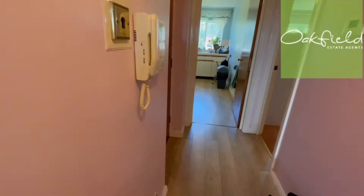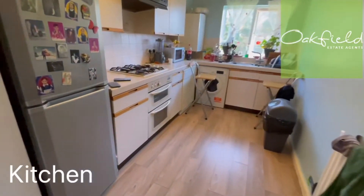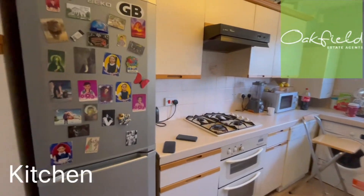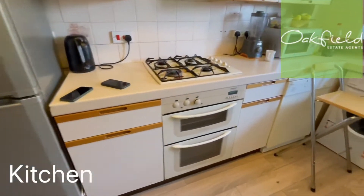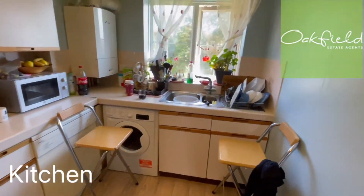We've got storage covered there. As we go through the hallway here, we've got the kitchen straight ahead. There's space there for a fridge freezer, and plumbing there for a washing machine.